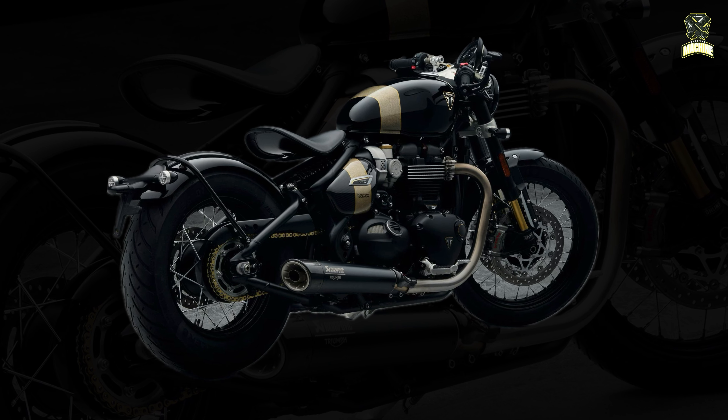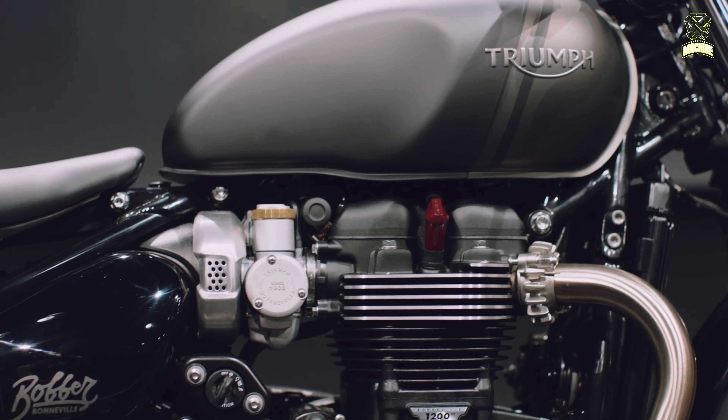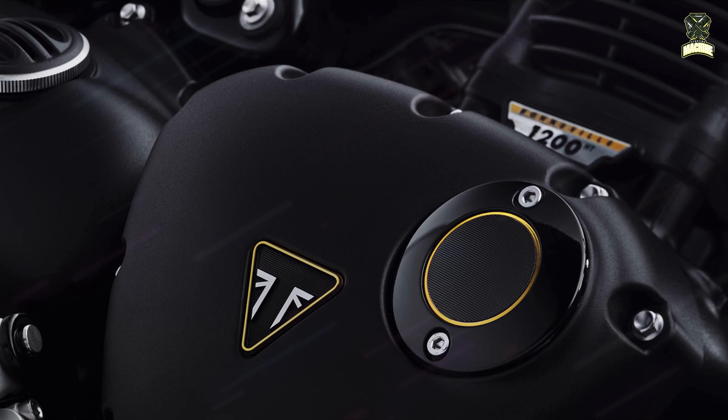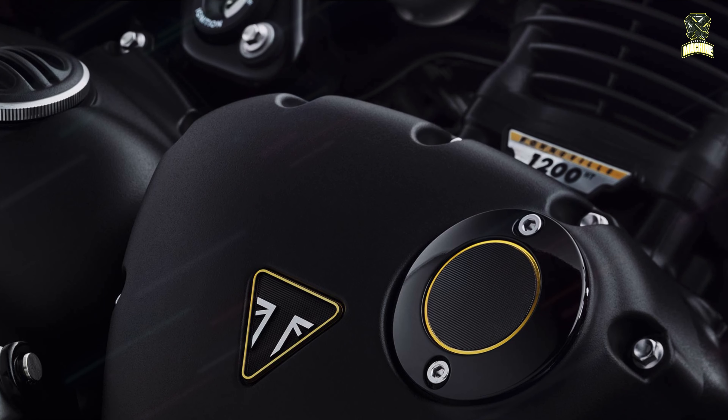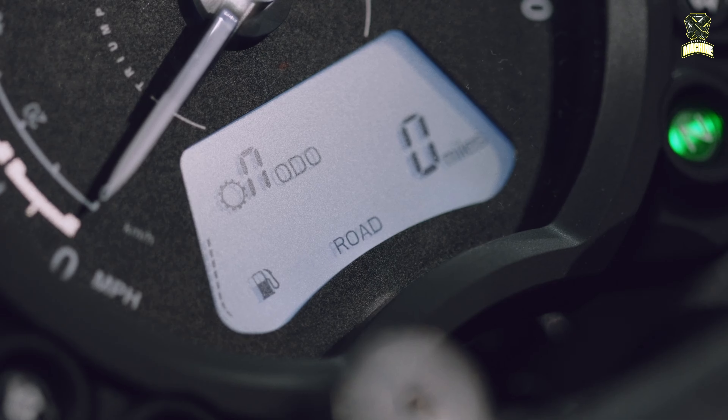Triumph gives it an iconic 1,200cc Bonneville twin engine with power reaching 78 PS at 6,000 RPM and peak torque of 106 Nm at 3,750 RPM. In order to maximize driving ability, the British manufacturer gives it modes such as road, rain, and sport.